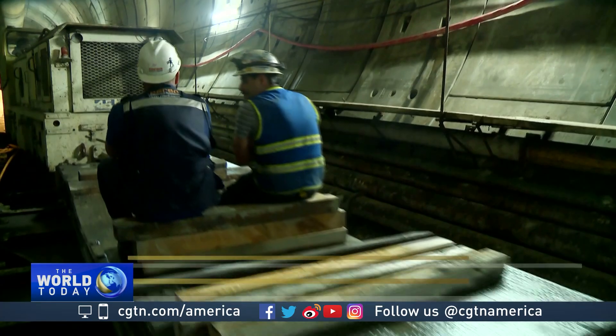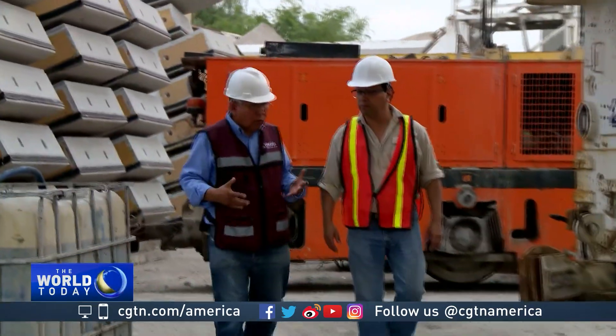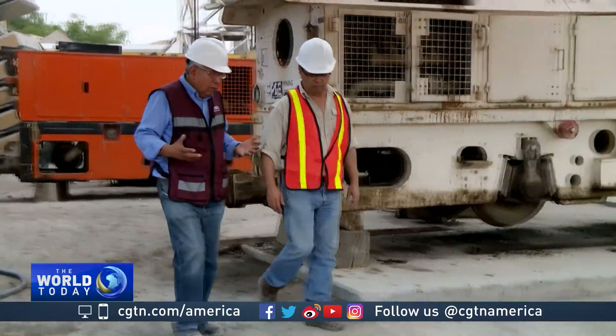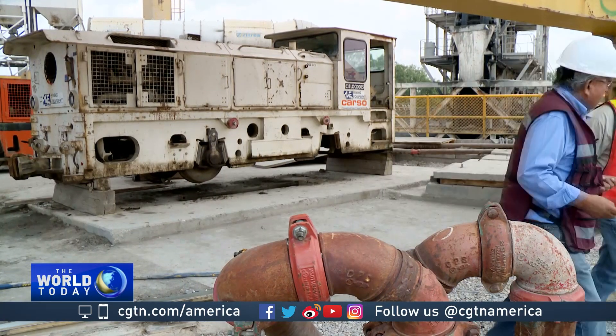When completed, this massive drainage system will be 62 kilometers long. Engineer Mario Andres Teres supervises this section of the tunnel construction. He says the biggest challenge now is breaking through millions of tons of solid volcanic rock.